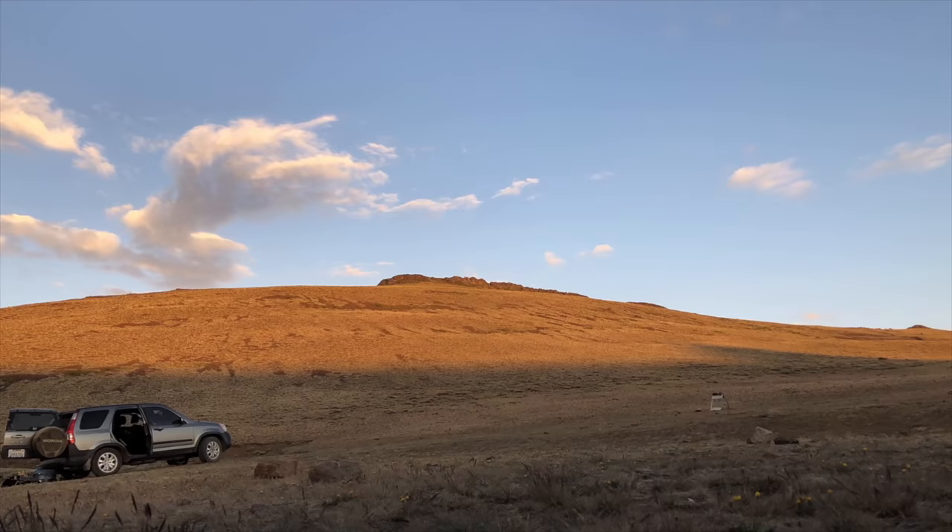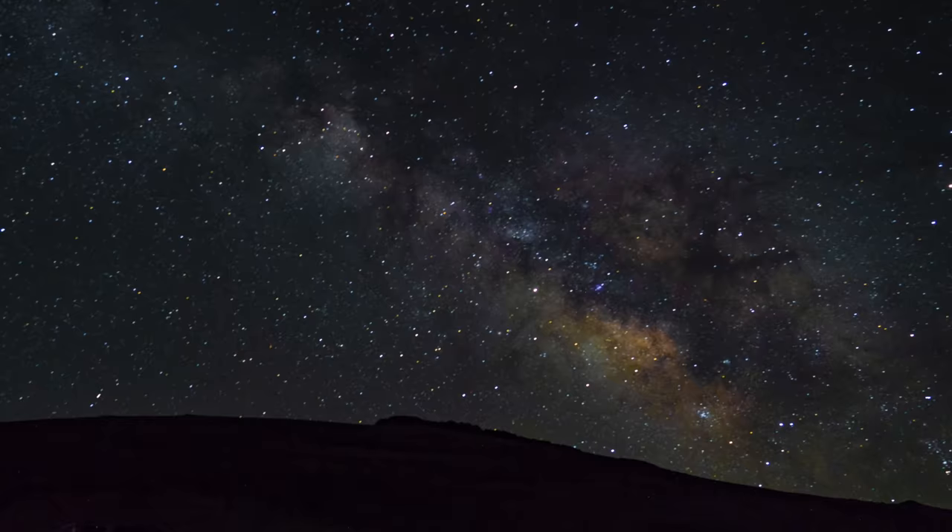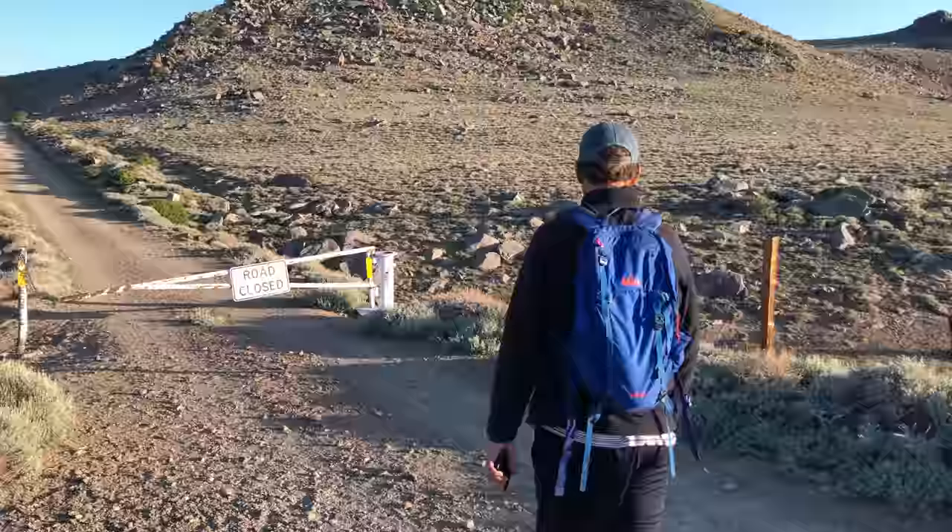We hung out and waited for the sun to go down, took a few night sky pictures, and then went to bed. The sun came up at about 5:30, so we got up, packed up the campsite, and had breakfast before setting out. It is 6:30 a.m.